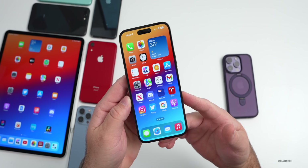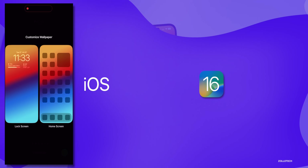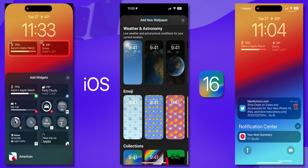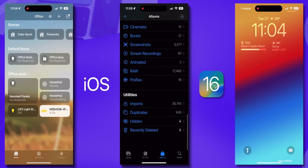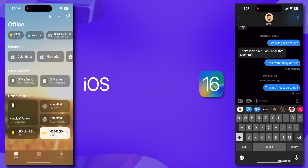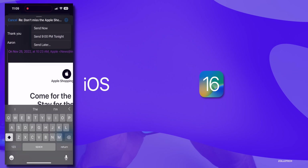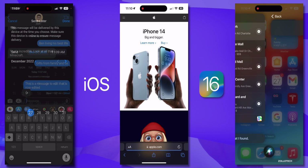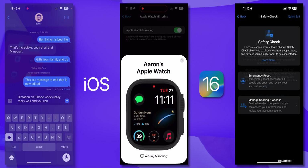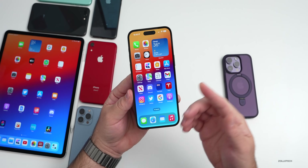With iOS 16's initial release, Apple added hundreds of features. They included a customizable lock screen with widgets, a new wallpaper picker, notification changes that swipe up from the bottom, a new Home app, duplicate finders in Photos and Contacts, changes to Messages allowing you to edit, undo, and unsend. We also got updates to Mail, Safari, Maps, dictation, accessibility, and privacy updates with Lockdown mode, and much more.